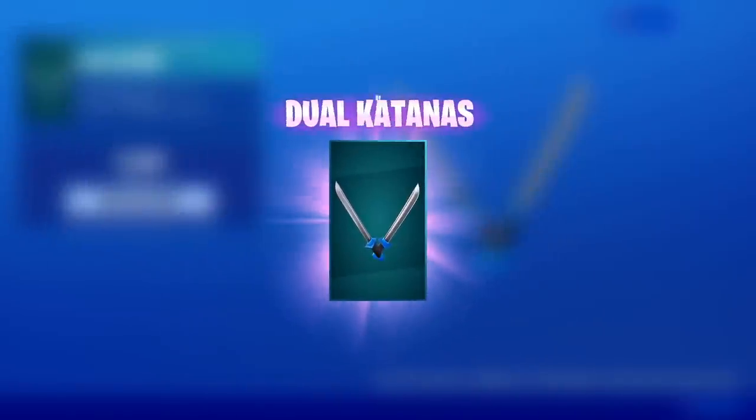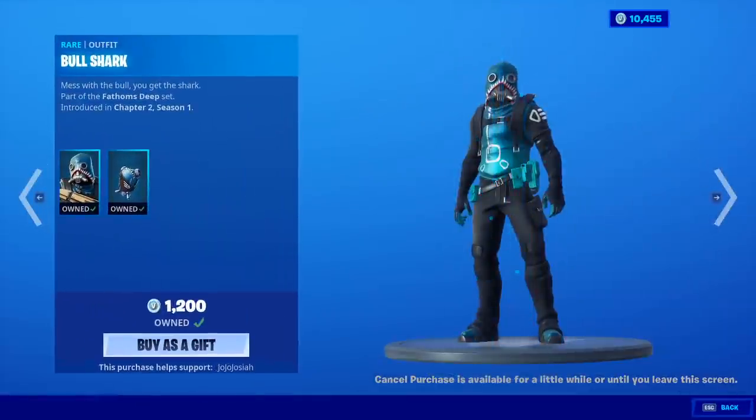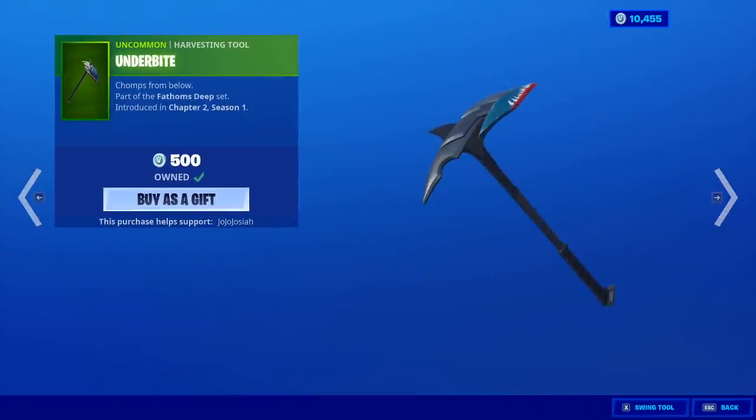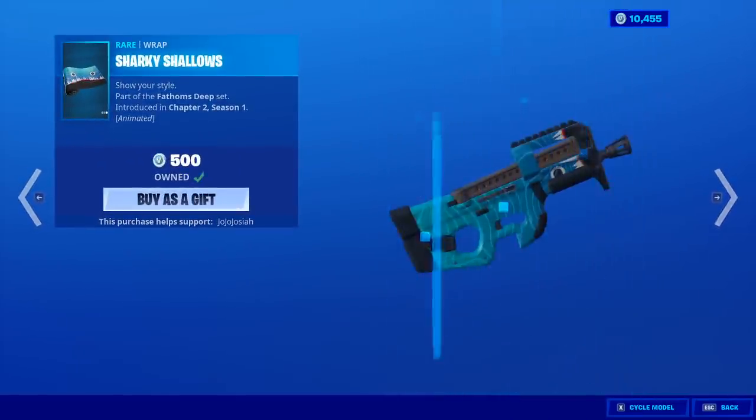You know we're gonna buy it. Eight hundred for that — not bad. Bull Shark is somehow still here with the back bling Shark's Tank and the Sharky Shallows wrap. It's alright.